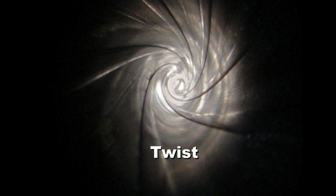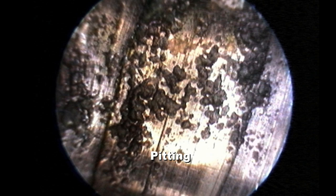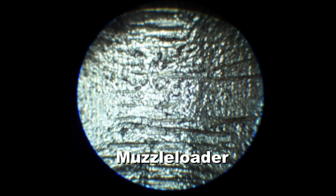So what all can we see inside of a bore? We have some examples right here. The first is twist — you can see whether it's left twist or right twist, and you can count the number of lands. Then here's copper, which is the most common thing you see in addition to carbon inside of a barrel. Then the next would be rust — this rifle was left out in a barn for a couple of years and it is in bad shape. Next is pitting, which picks up a lot of fouling, so that's a very bad situation as well. And then alligator cracking, which is a result of hot loads, and you would see this condition just forward of the lead. This is a muzzle loader, just of general interest, showing what they looked like 150 years ago.